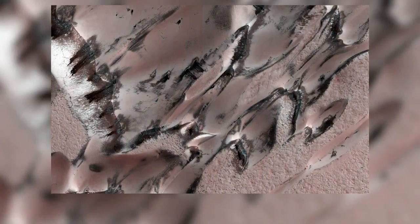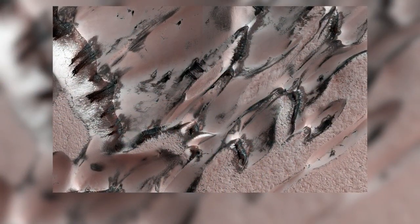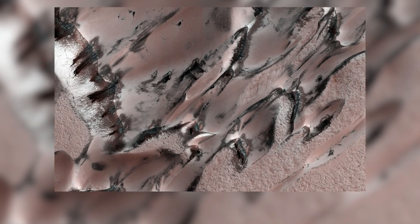If you thought our cold snap was chilly last month, get this — it can get as cold as 190 degrees below zero during a Mars winter.